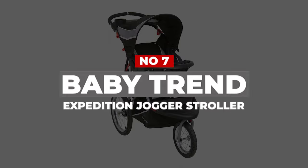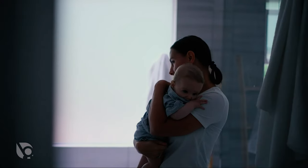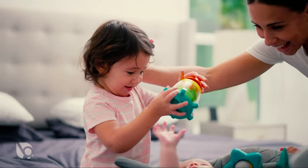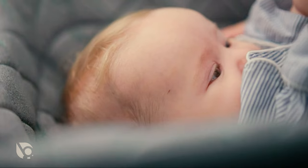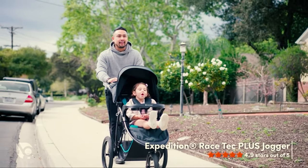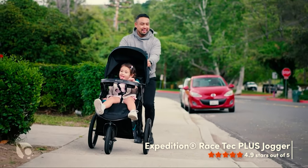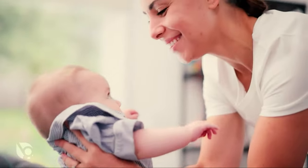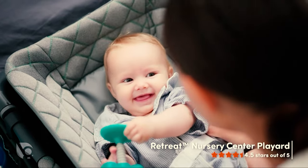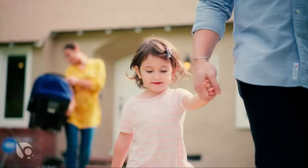Number 7: BabyTrend Expedition Jogger Stroller. You shouldn't have to forego running your favorite routes because you have a little one in tow. But finding a model that works for you and doesn't send your baby on a roller coaster ride requires some special thought. The BabyTrend Expedition Jogger Stroller features the runner-approved three-wheel design and a front wheel that can be locked into place. The stroller's three-wheel design allows for easier maneuverability as you're on the move. Plus, jogger strollers have sturdier wheel construction that mimics bicycle tires for more durability over a variety of terrains.